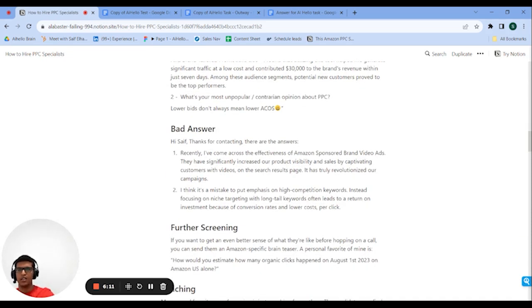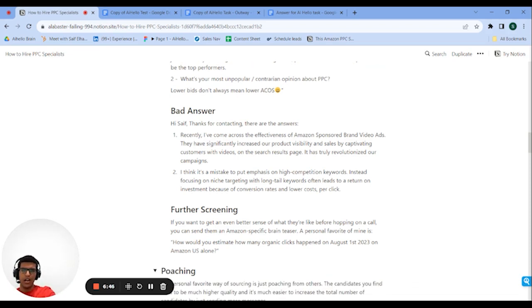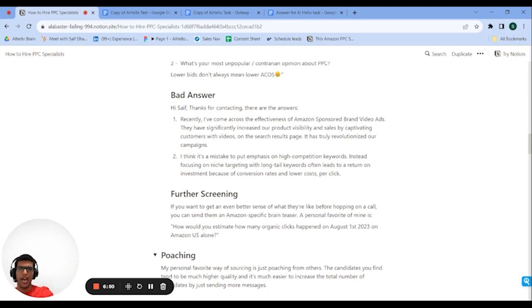A bad answer would look something like this. First, it's much shorter — much less effort went into it. Second, there are no actual insights. They just talked about how important Sponsored Brand Video ads are, which have been around for ages — that's not an insight. It means either they're lazy, not learning anything new, or they're a complete beginner. For the second answer, any 101 PPC video will tell you not to focus on high competition keywords and to focus on long-tail ones — that's not insightful or controversial. Neither answer impressed me.